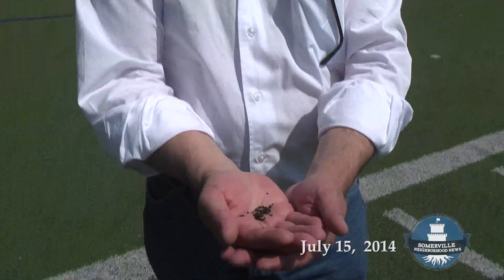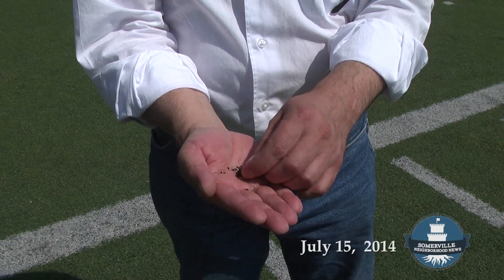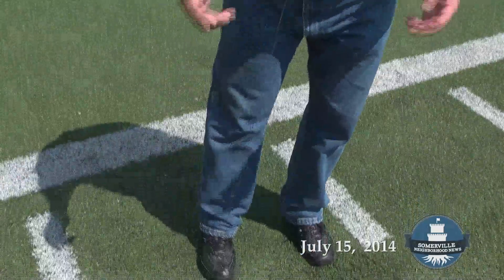You see, this is the crumb rubber, and as you can also see, as I pick some up, also some of the green fiber from the turf has come up. Every time the ball hits the ground, a whole bunch of this stuff comes popping up.